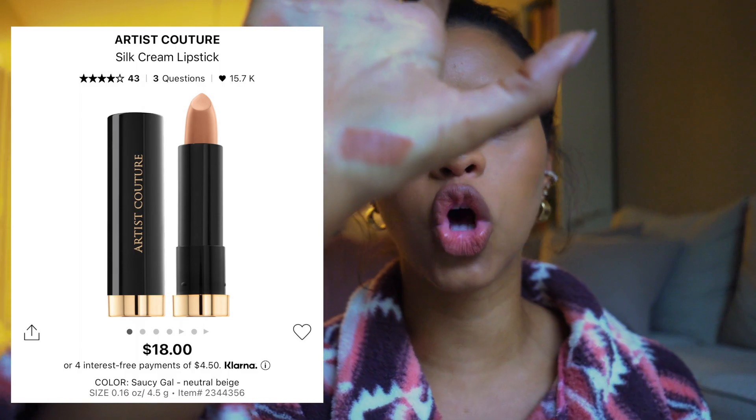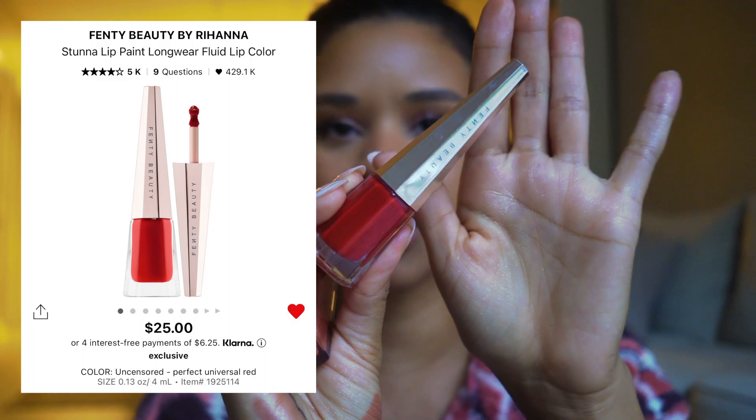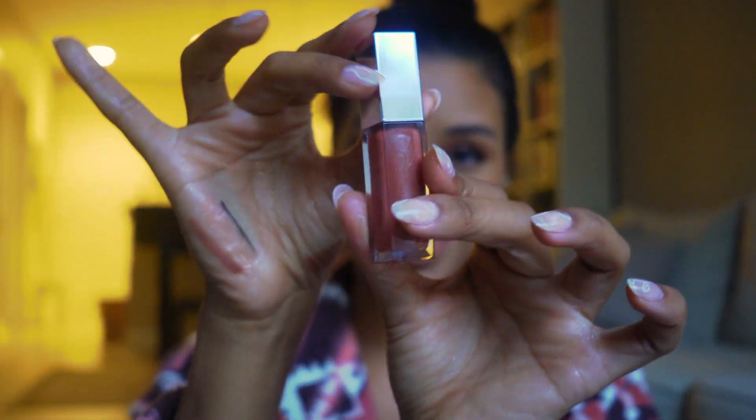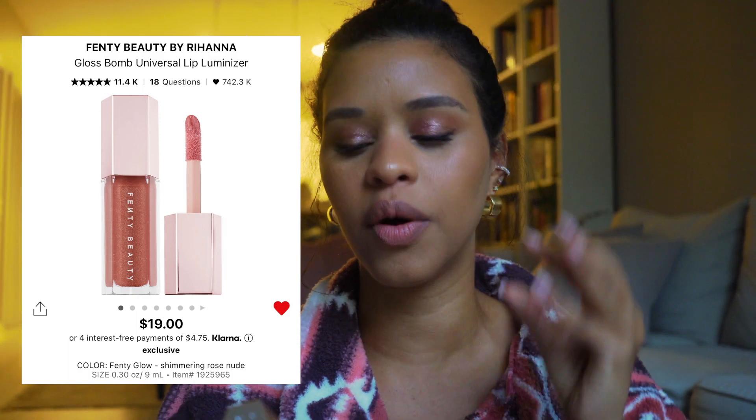For the last two lip products: the Fenty Stunna Lip Paint in red — she is a classic perfect red lip for the holiday season. The formula is comfortable, lasts well, and looks so good. There are also tons of other colors if red isn't your thing. And my ride-or-die gloss — it looks amazing on its own or paired with anything. They nailed the formula: not sticky, lasts well, absolutely beautiful.